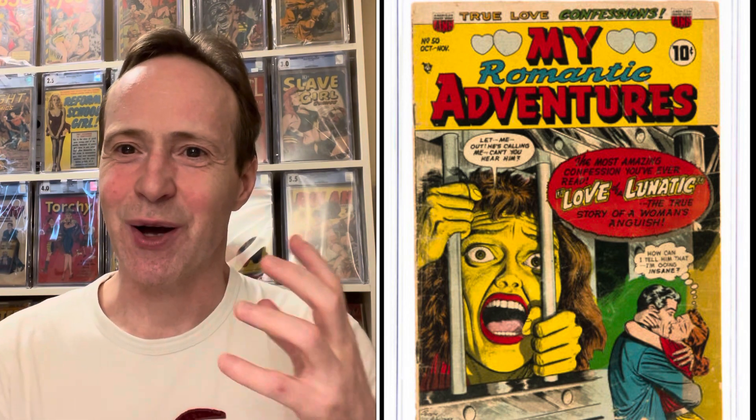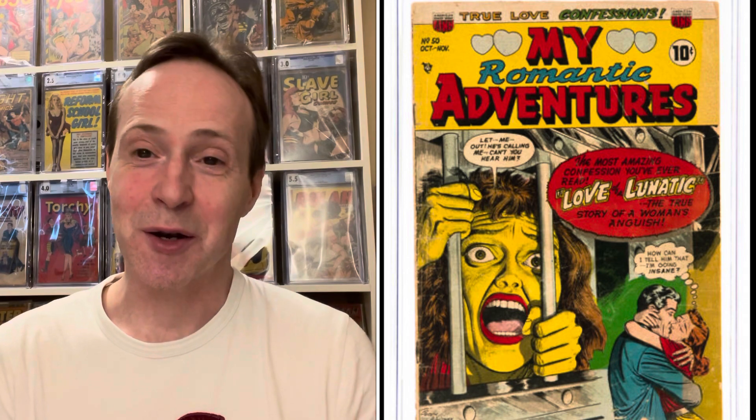This is Romantic Adventures number 50, from ACG from 1954. It is like the lunatic cover — it is probably one of the most bizarre looking covers. This girl is kind of jaundiced looking, she's behind bars in a straitjacket and she just looks like she's crazy. It's just a really great cover. It's by Ogden Whitney — just a phenomenal cover.